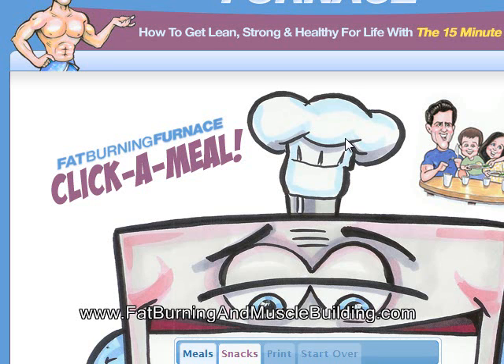We reviewed them to make sure we got the best of the best. We want to make sure that if you're investing your time into a program, we recommend it's the best program for you. If you want to get more information, just go to FatBurningAndMuscleBuilding.com. I hope you guys enjoyed this video — I'll see you all soon.